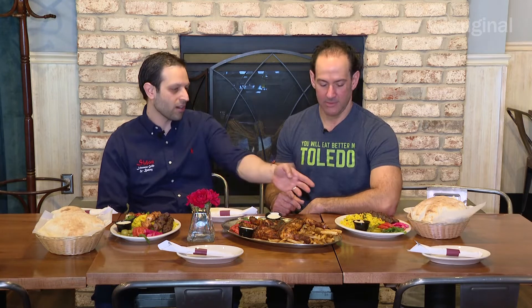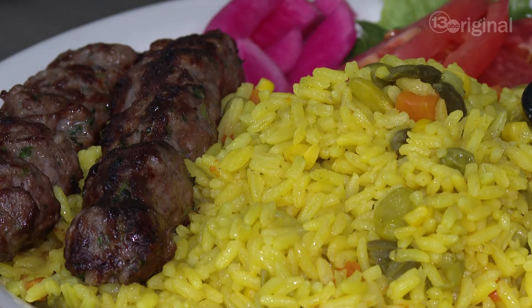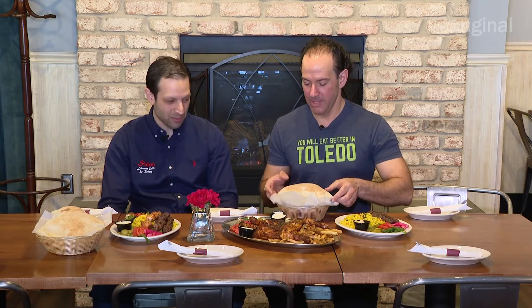Baha, what are we looking at here — it's a feast! Yes, so we started out making our kofta kabobs — kofta entree with yellow rice, garnished veggies, and some hummus dip. We got our whole grilled chicken that we prepared in the back. Feel free to break the fresh bread and sample whatever you want. It's got to start with the breaking of the bread. Yes, absolutely.